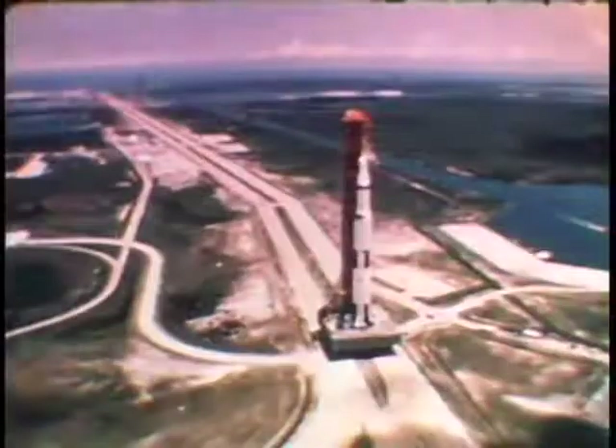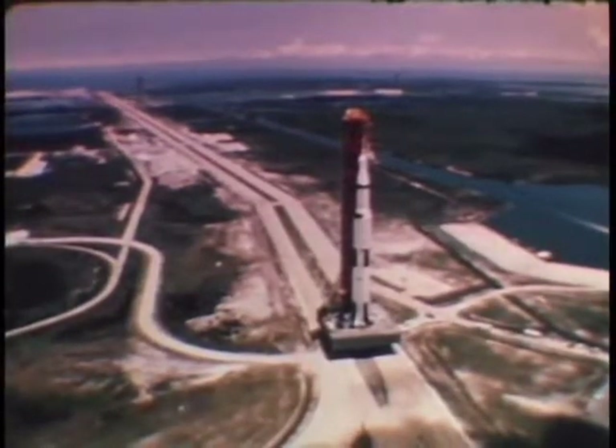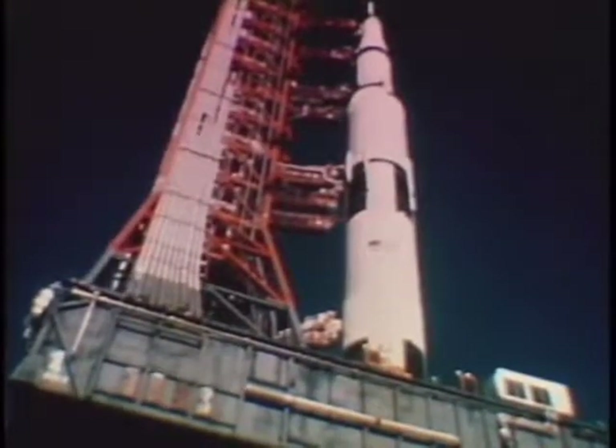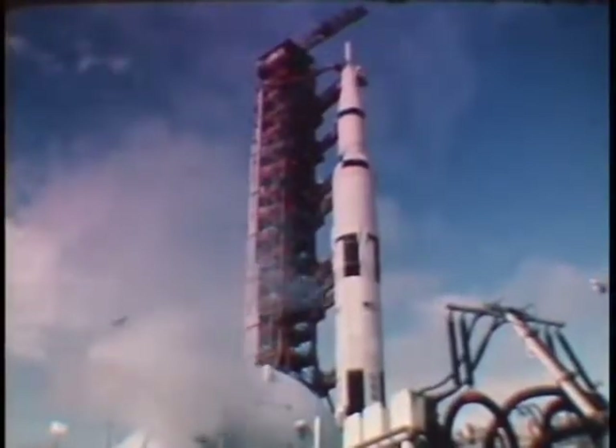In summary, the flight of Apollo 10 was a complete success. Every phase of the mission plan was accomplished. The data and experience derived from this flight set the stage for the lunar landing. At Cape Kennedy, even before Apollo 10 splashed down, Apollo 11 had been moved to the launch pad in preparation for its July 16th launch date.